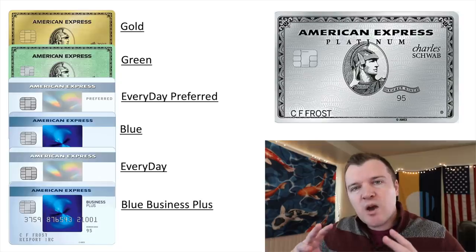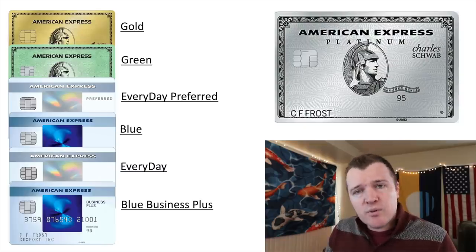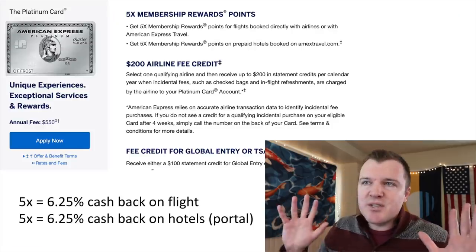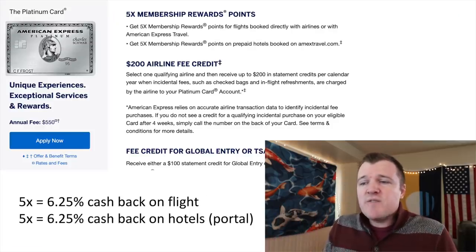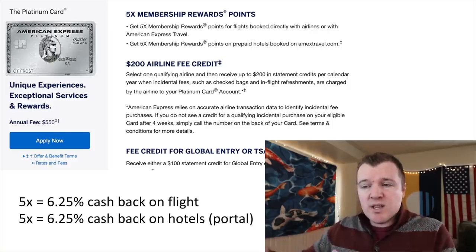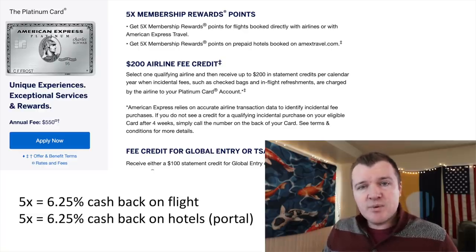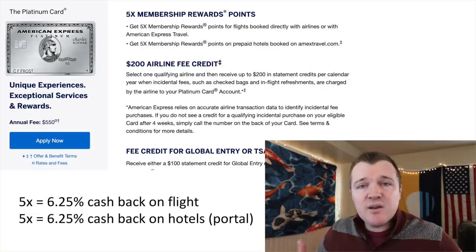So we've narrowed our pool down to just the Amex Gold, the Amex Green, the Everyday Preferred, the Blue, the Everyday, and the Blue Business Plus card. The Charles Schwab Platinum does earn you 5x on flights booked directly with airlines or their portal and 5x on hotels booked directly with their portal — that is the equivalent of earning 6.25% cash back. You're definitely not going to earn that kind of cash back rate with any other card.